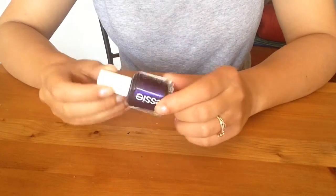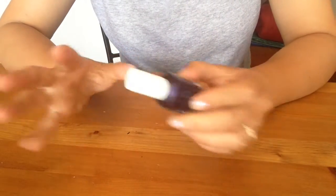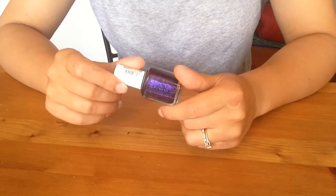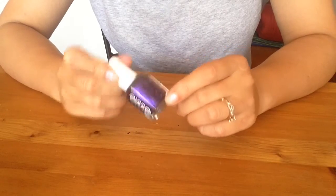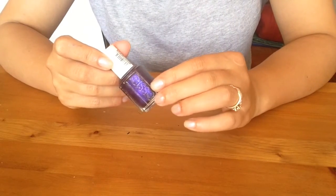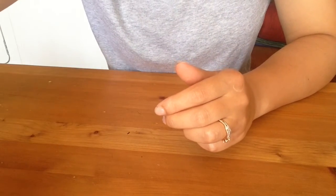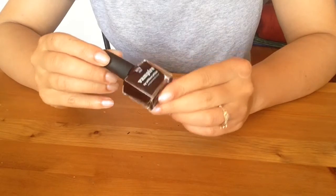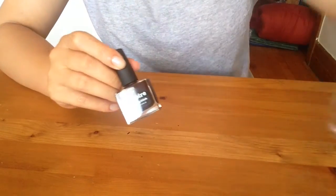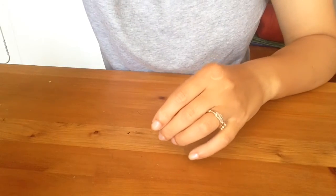Letting go of Essie Sexy Divide — a blogger raved about it and I bought it, but it didn't wow me and I don't reach for it. Vampire by Picture Polish — going to my mom; very similar to Skirting the Issue, which I decided to keep, so letting go of the Vampire. Witch Way — a very pale base, wasn't my favorite. Letting it go. Sorry KB Shimmer, love you, but this is not my favorite polish.